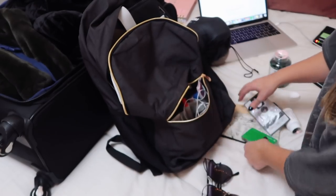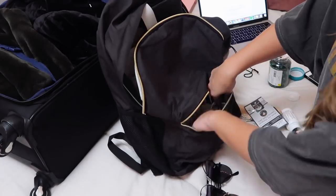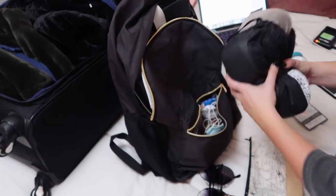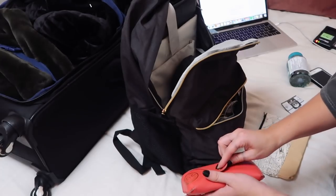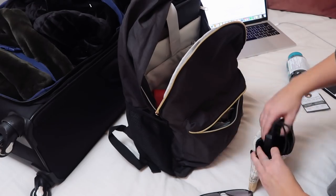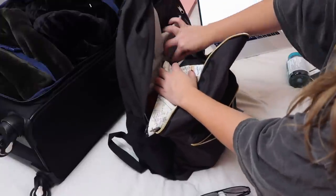I also charge up my backup charger so if my phone battery drains I can just plug my phone into the external charger. I pack a little thing of medication in case I get a headache, my neck pillow for the plane, a couple pairs of sunglasses, and a little pouch for all my cords, memory card adapters, and chargers. All of my tech stays in my backpack as well.